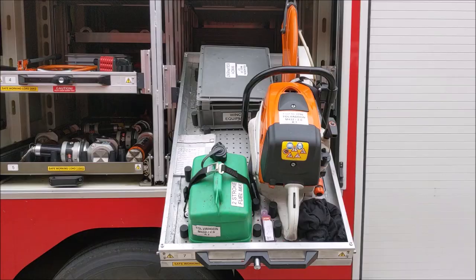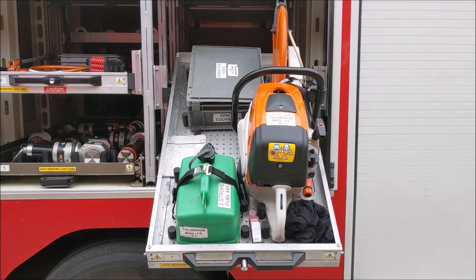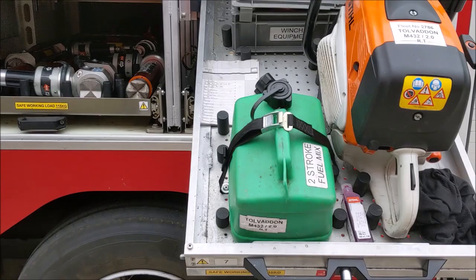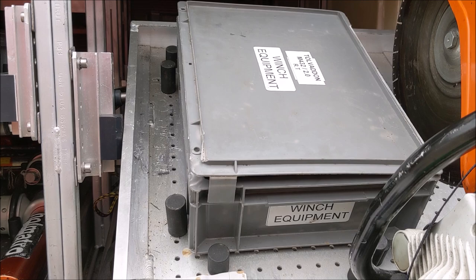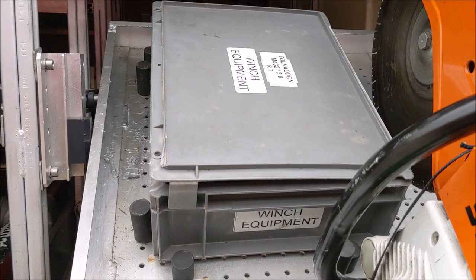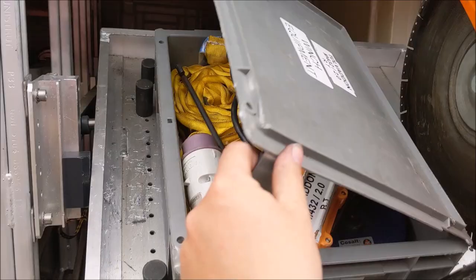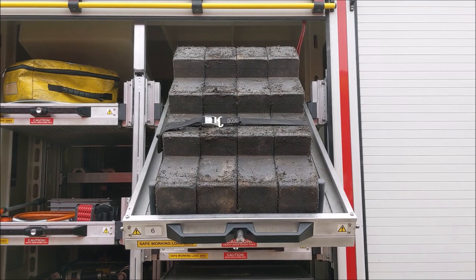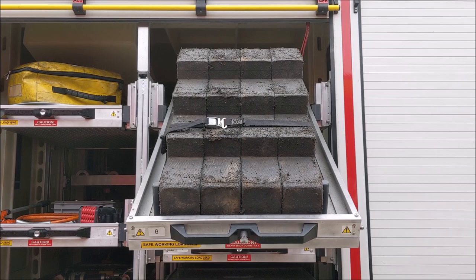The next sliding tray contains the two-stroke steel circular saw along with spare two-stroke fuel. Above that is the winching equipment box — the vehicle is fitted with a two-tonne direct line pull winch mounted at the front, and this box contains the control box, strops, and a snatch block. In the tray above that are four step blocks used for vehicle stabilization — installed under the sills of the vehicle in a stepped configuration to create a safe and stable working platform for firefighters.